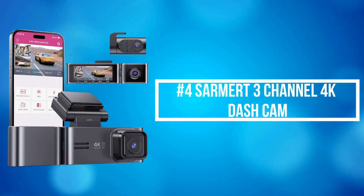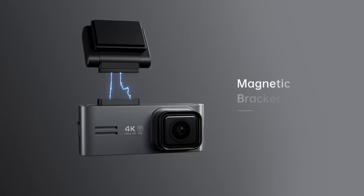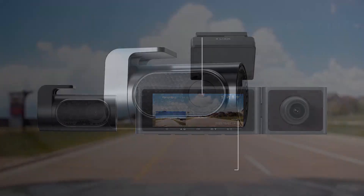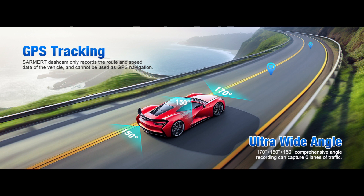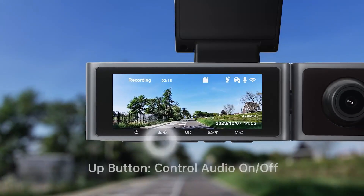At number 4 is the Sarmer 3-channel 4K dash cam, an impressive addition to any vehicle offering comprehensive coverage and high-quality video recording. Its 3-channel design ensures that every angle around your vehicle is captured. It features 2K front and FHD 1080 resolution interior and rear cameras monitoring your car simultaneously. The ultra-wide-angle lens achieves a 170-degree front camera, 150-degree interior, and 150-degree rear camera field of view, covering more than three lanes and achieving 360-degree protection without blind spots.